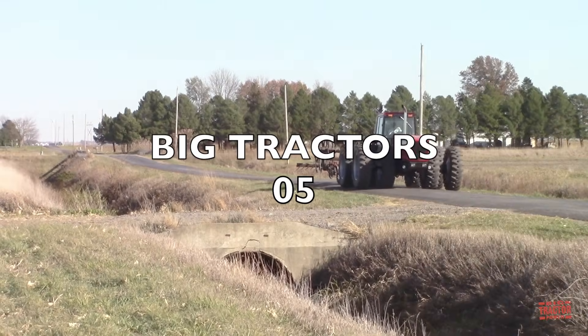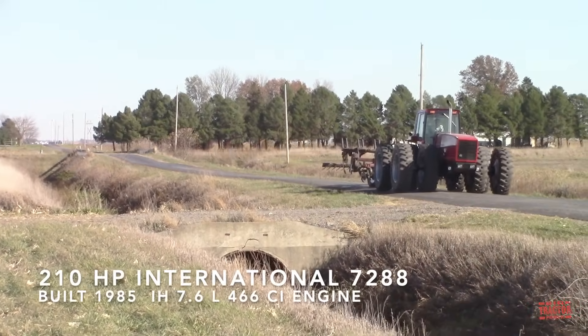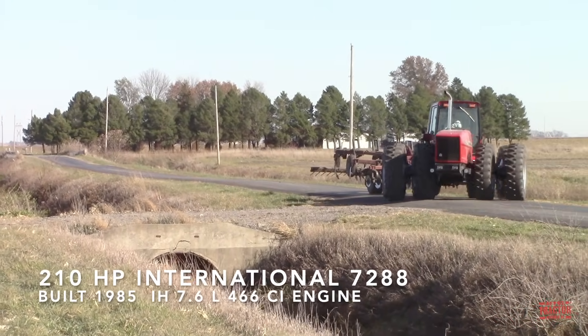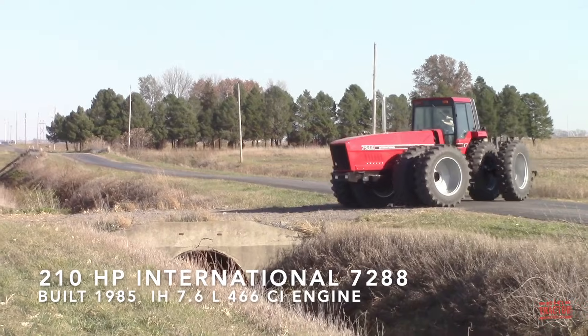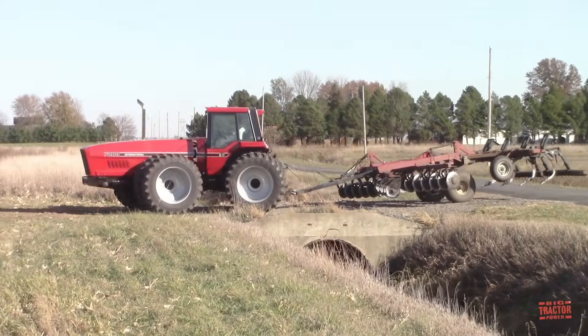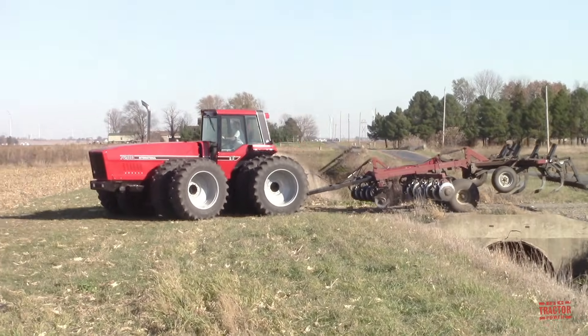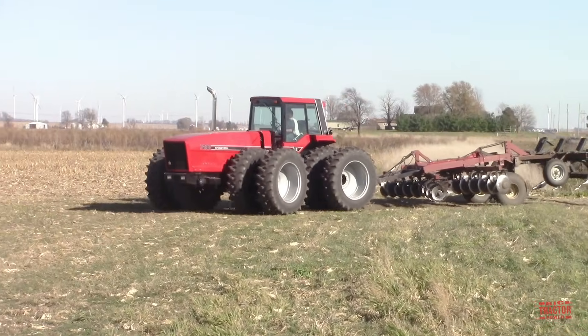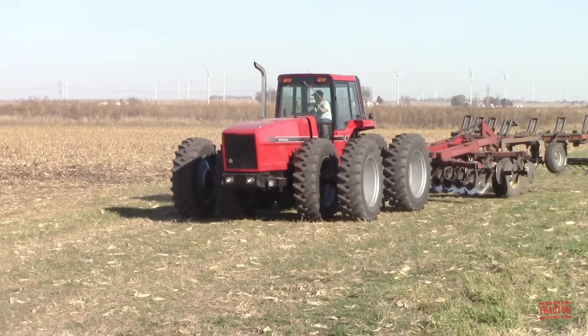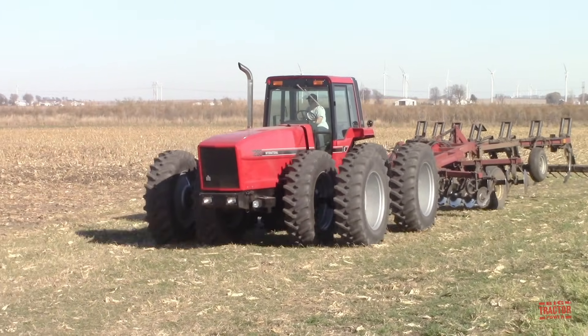When it comes to International Harvester tractor history, the 7288 is a legendary machine. There were only 19 of these tractors produced at the company's Rock Island, Illinois Farmall tractor plant. This machine was meant to go into full production, but on November 26, 1984, International Harvester sold its agricultural division to Tenneco.